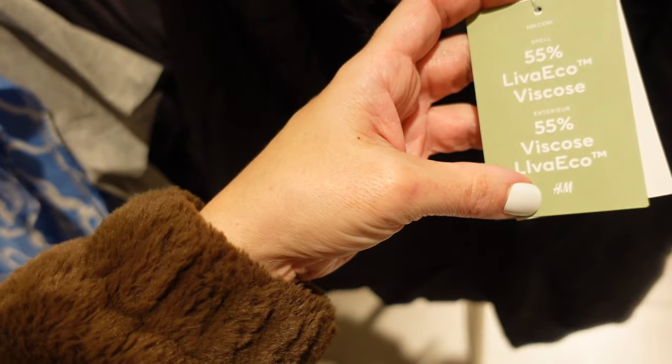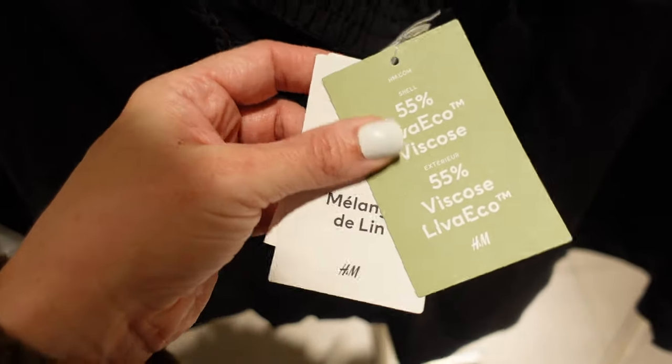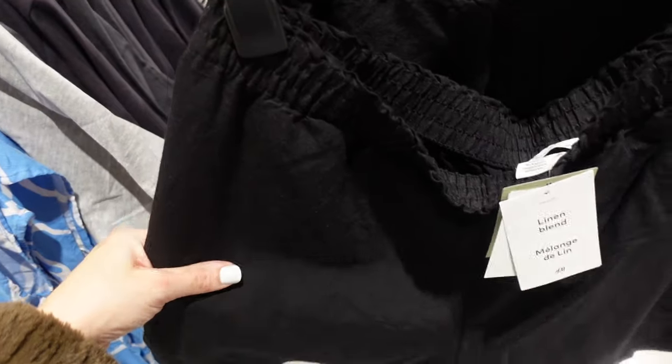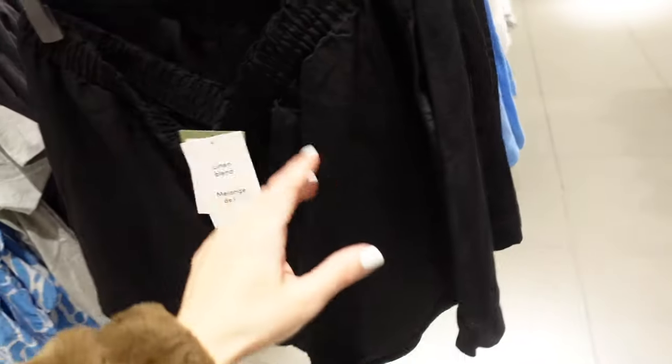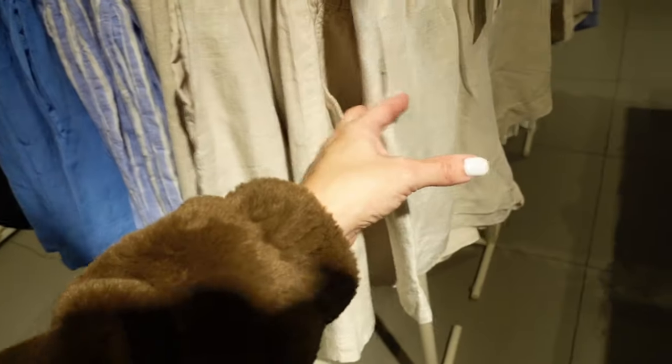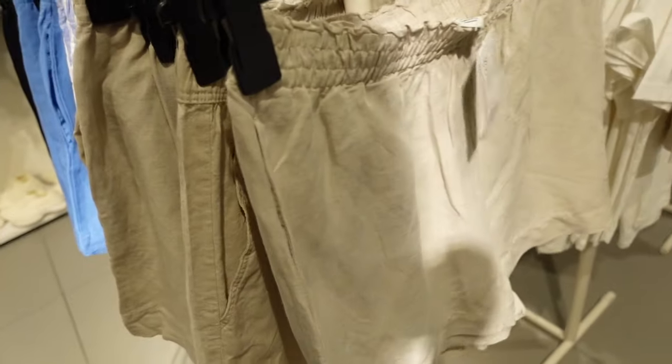New pull-on shorts — this looks like a linen blend, similar to the vest. They have that elastic waistband, side pocket, straight fit through the front and back. In black, also comes in blue, blue-and-white stripe, and khaki. They're $17.99.